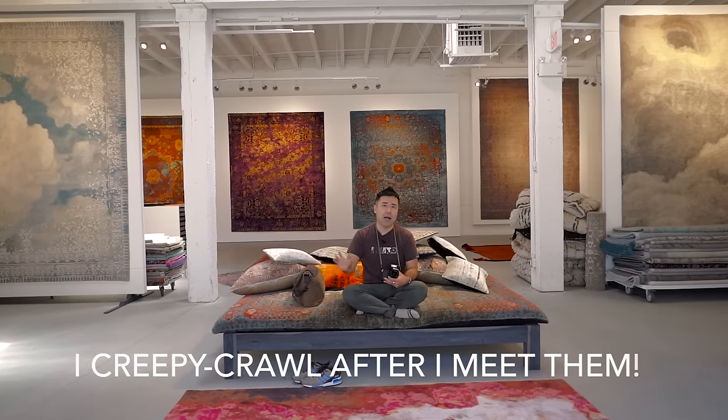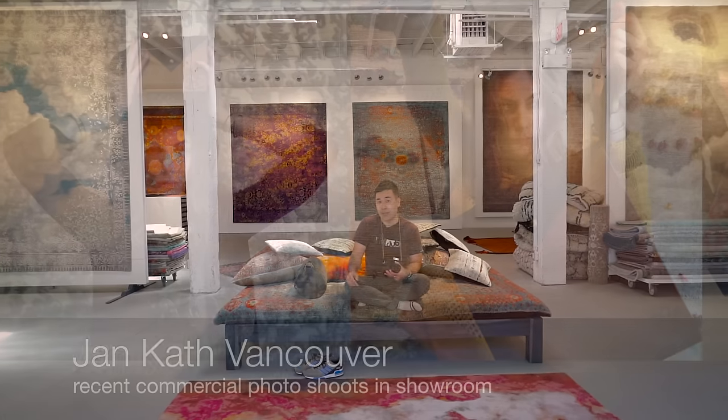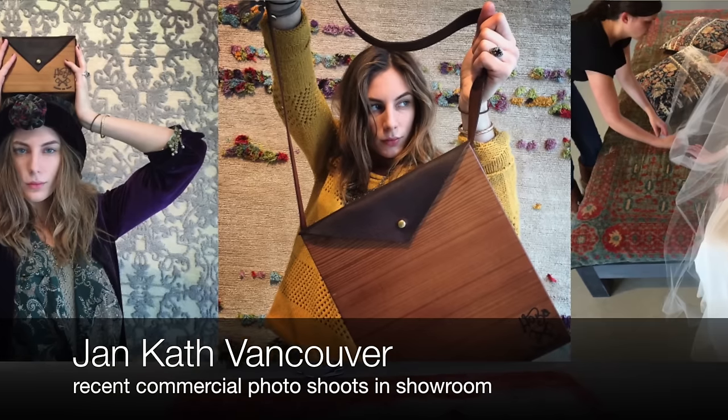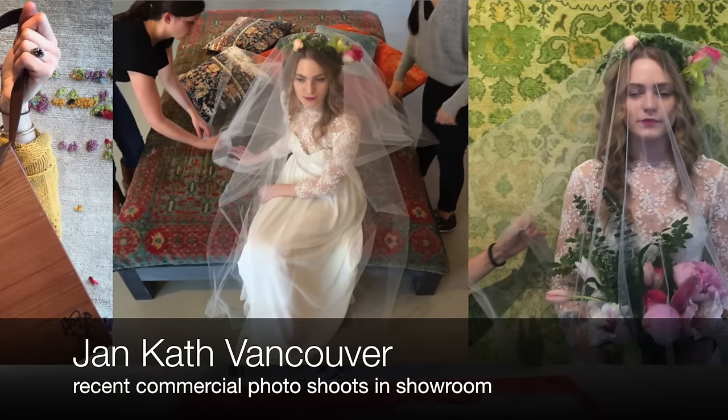So the first thing is building relationships with the businesses and the people in the neighborhoods that you shoot around. I don't creepy crawl through neighborhoods. I really try my best to get to know the people in the community, including the businesses. Hence Jenny is very generous with her time and allowing me to use her space here — that's number one.